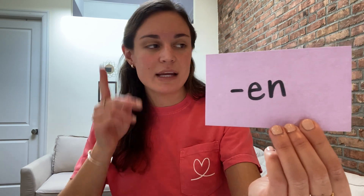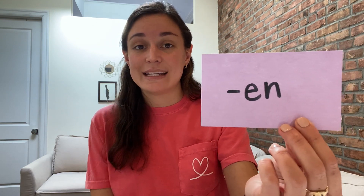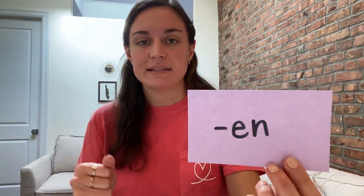The next suffix is -en. E-N says 'en.' It almost sounds like it should have an I in there, but the suffix is the letters E-N. When we add E-N to the end of a base word, it turns an adjective into a verb. For example, I might move quick — I run, I walk — but I want to quicken my pace. I want to make it even quicker. So we add that to the end of some words to make it more of an action.